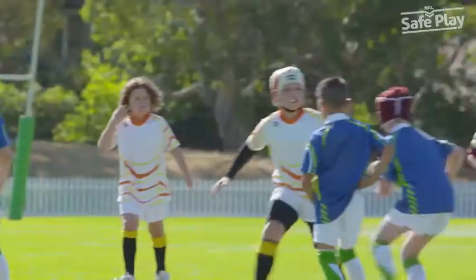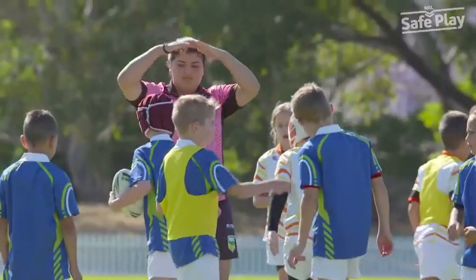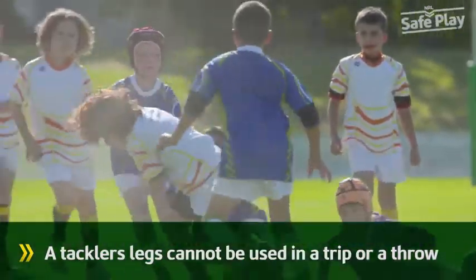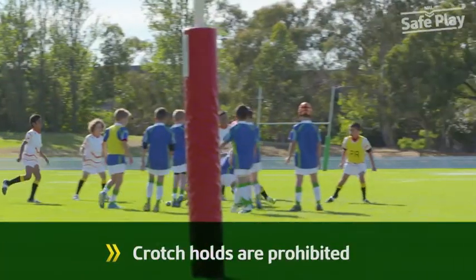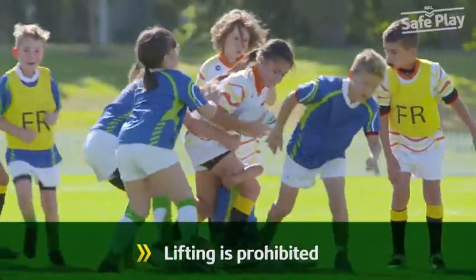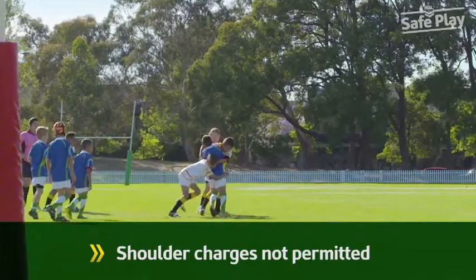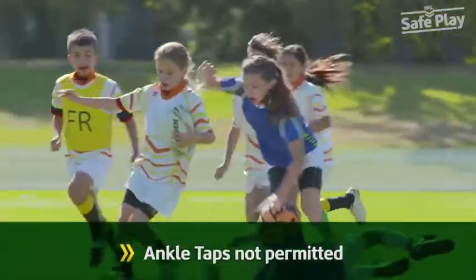There are a number of tackles that are considered dangerous and are forbidden under the Safe Play Code. These include: a tackler's legs cannot be used in a trip or a throw; crotch holds are not permitted; the ball carrier cannot be lifted; shoulder charges are not permitted; ankle taps are not permitted.